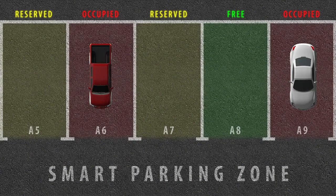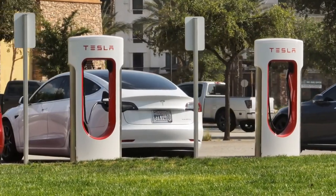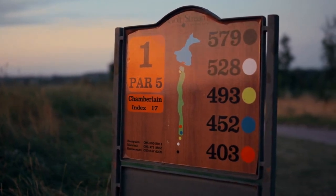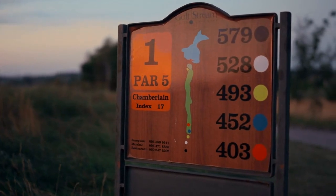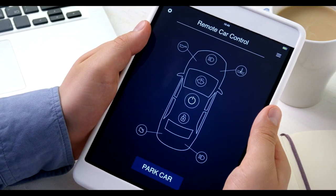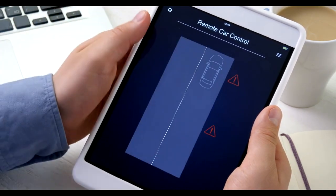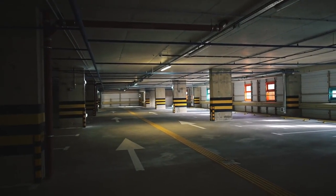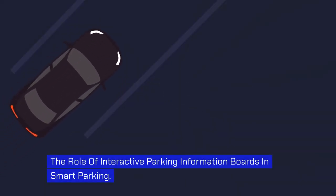Smart parking display solutions encompass a wide range of technologies and features designed to enhance the overall parking experience. Interactive parking information boards play a crucial role, providing drivers with real-time information about parking availability, rates, and any special instructions. By integrating touchscreens and intuitive user interfaces, these boards allow drivers to easily navigate through the information and make informed decisions. Wireless parking management is another important component, enabling parking lot operators to monitor and manage parking spaces remotely, improving efficiency, reducing costs, and enhancing the user experience.